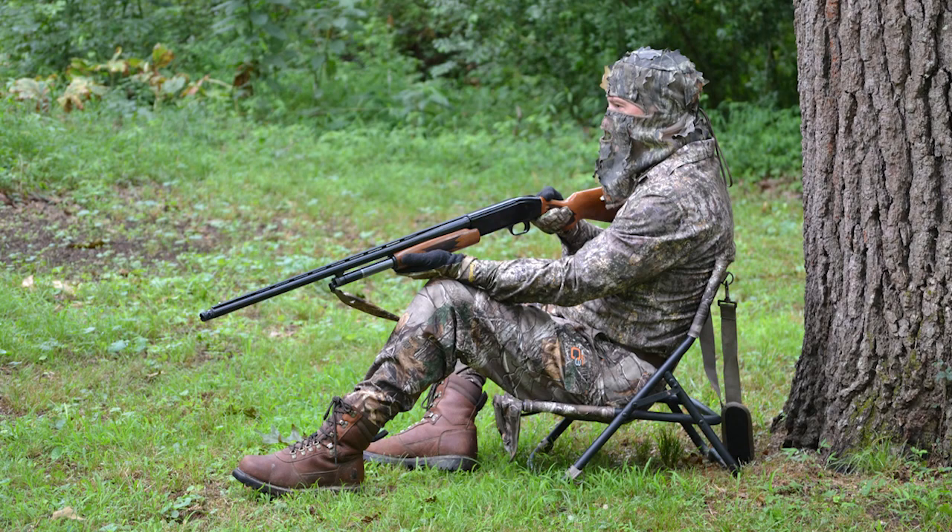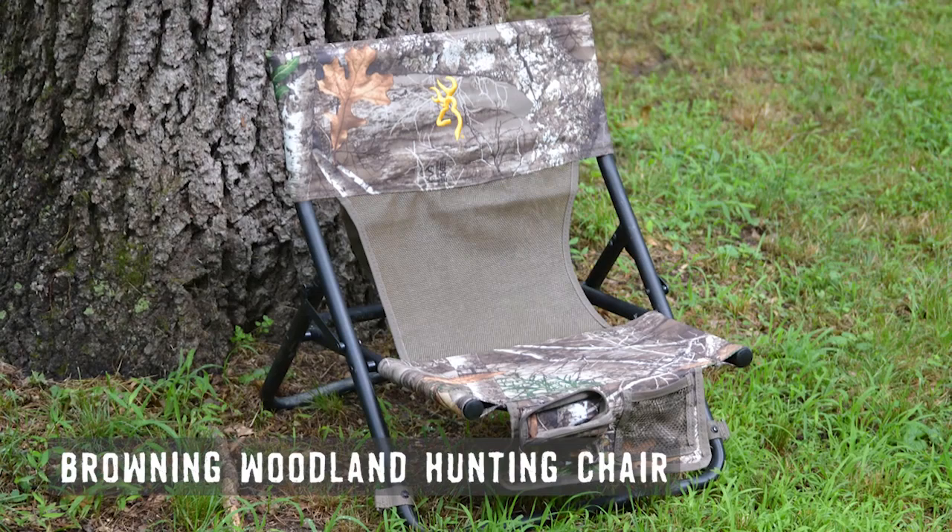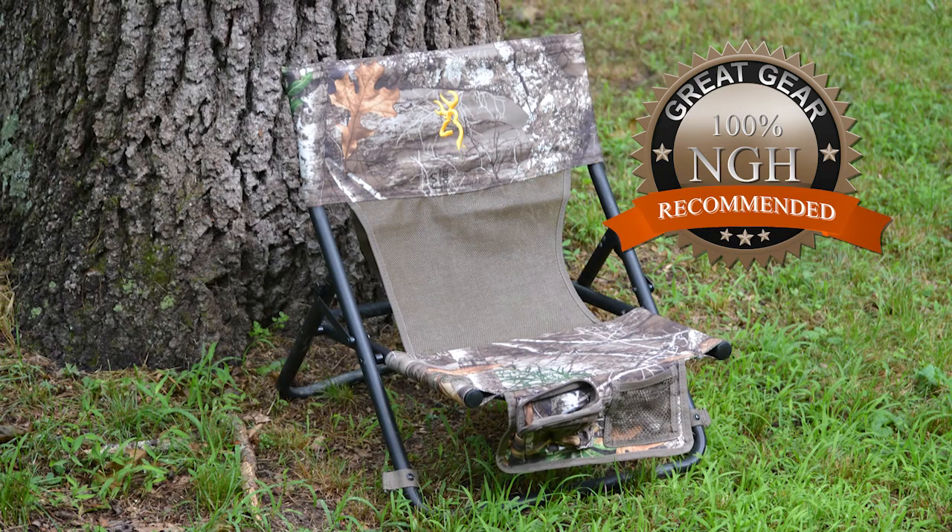One way to avoid ticks, especially when turkey hunting, is to sit off the ground using a chair such as the Browning Woodland Hunting Chair. It's comfortable, affordable, and keeps your butt dry. To purchase one, look for a product link in the video description or visit the products page of our website.